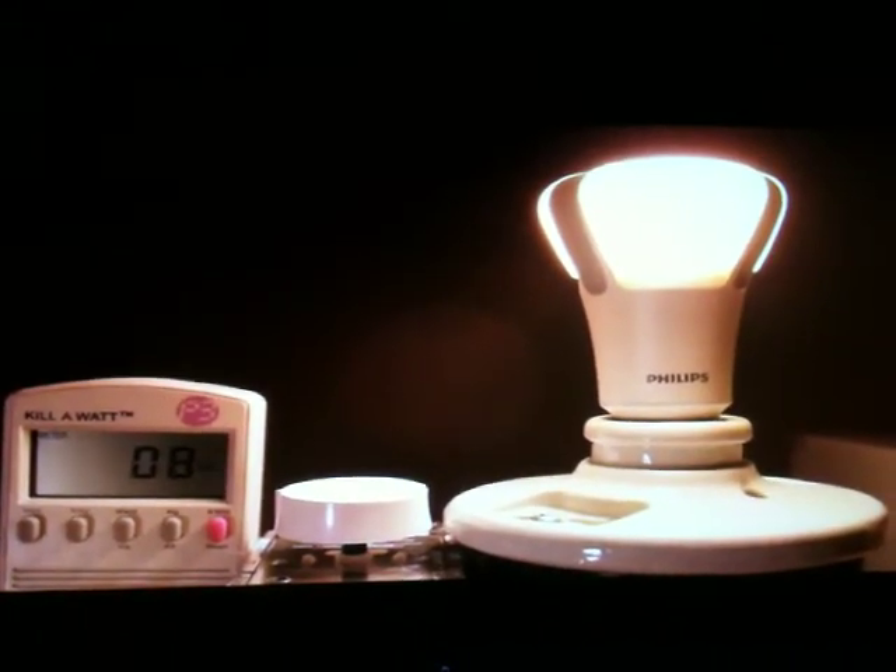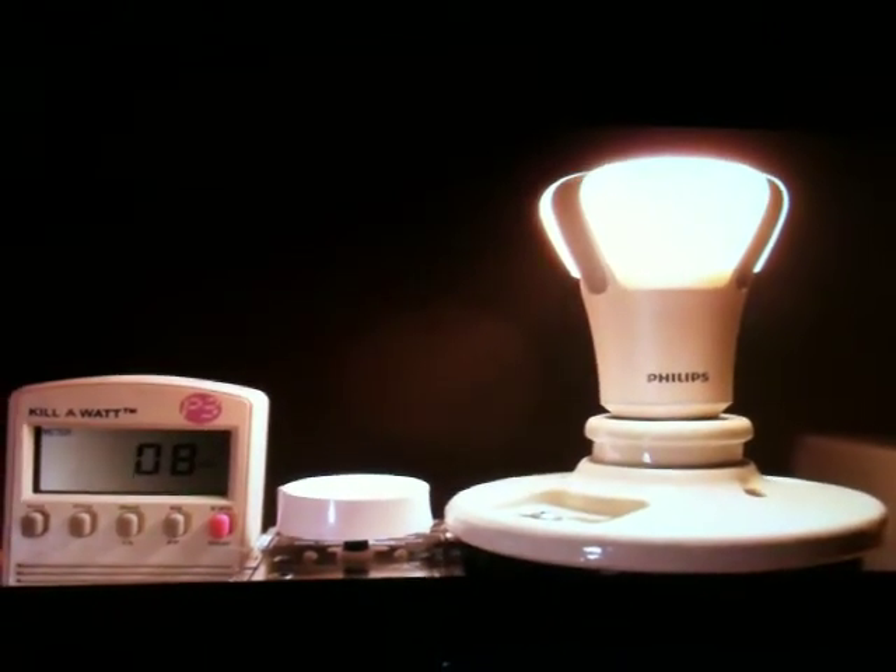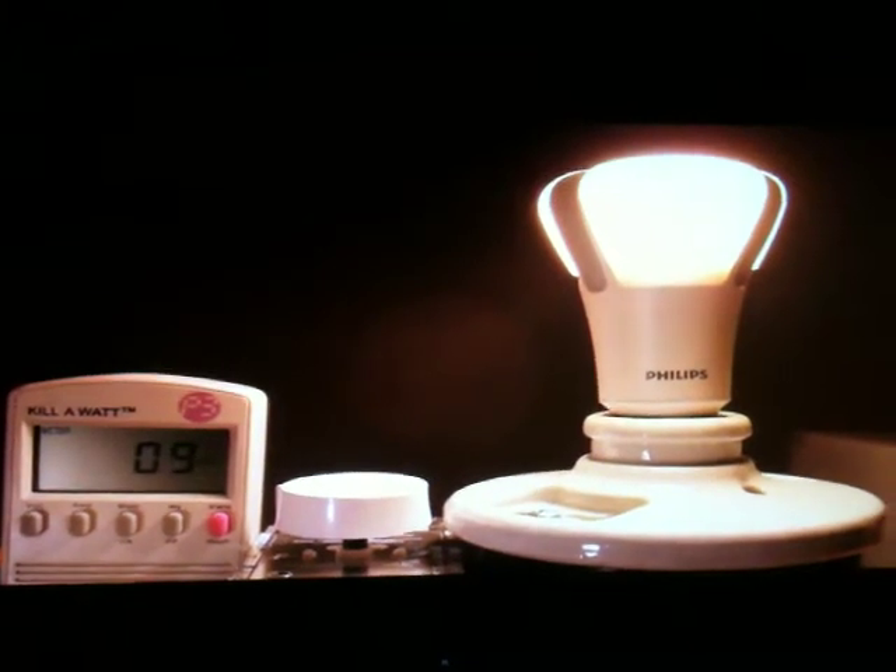That means this bulb is actually slightly brighter than a 60 watt incandescent bulb, but it only consumes 10 watts of power, so it's a very efficient bulb.